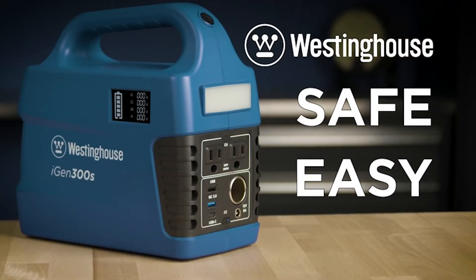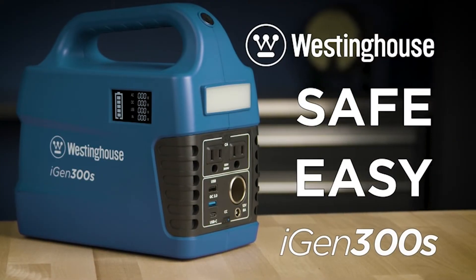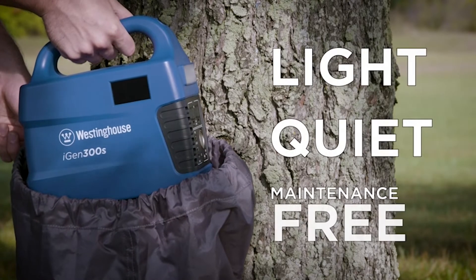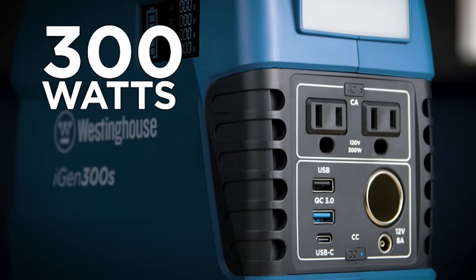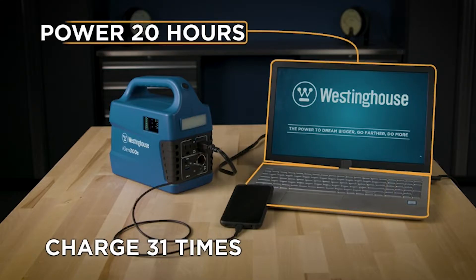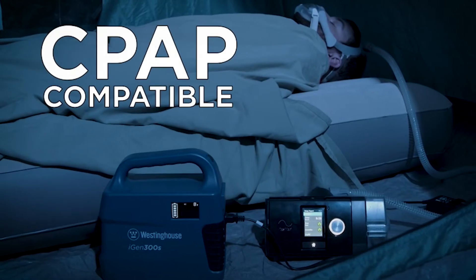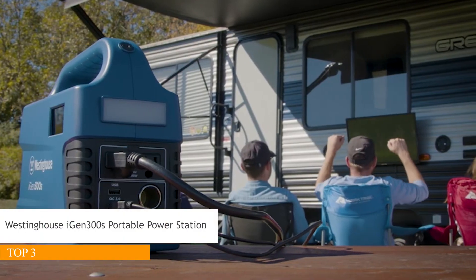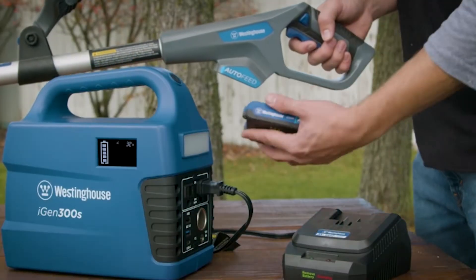Safe, easy-to-use power at your fingertips. The iGen 300S by Westinghouse — a lightweight, quiet, maintenance-free, and easy-to-use source of power. The 300-watt power bank has 296 watt hours of power, enough to run a laptop for 20 hours or recharge a cell phone 31 times. 300 watts is enough power to run a CPAP machine. The iGen 300S is great for entertaining outdoors or anytime you're away from home.